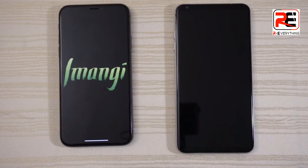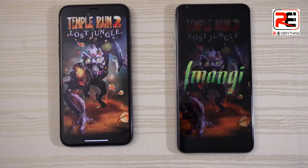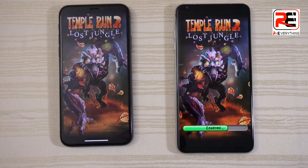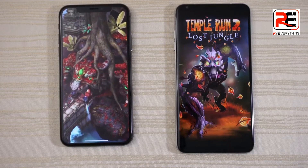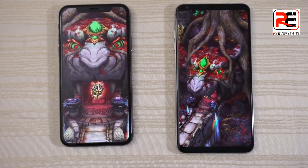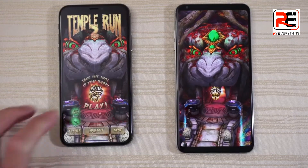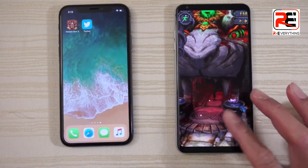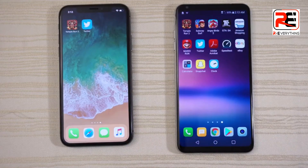Tempo Run 2 — both are loading, the X is a little bit ahead here and a little bit faster. LG V30 not that far behind though. We'll play a little bit and stop the game right there, do the same thing on the V30.